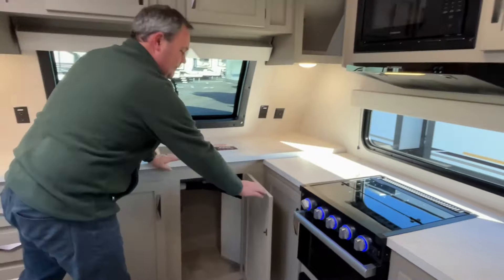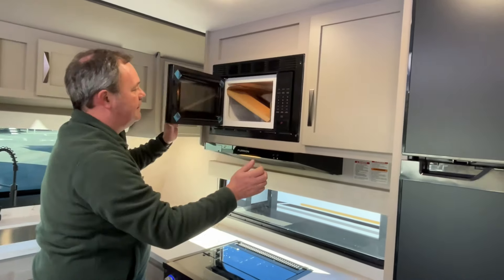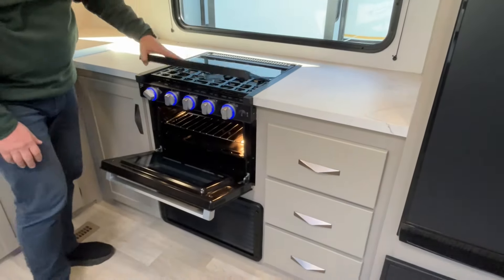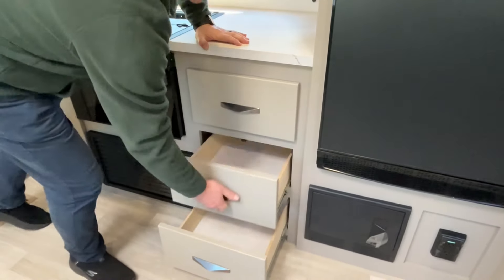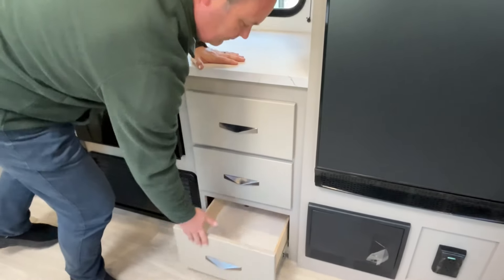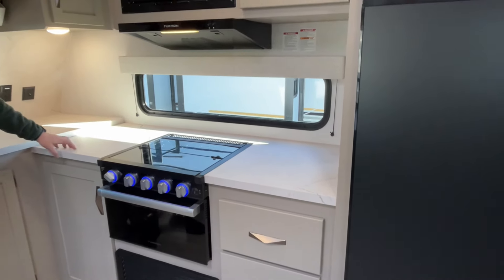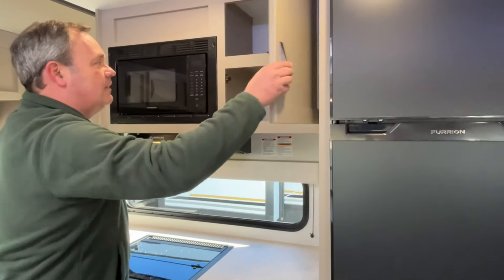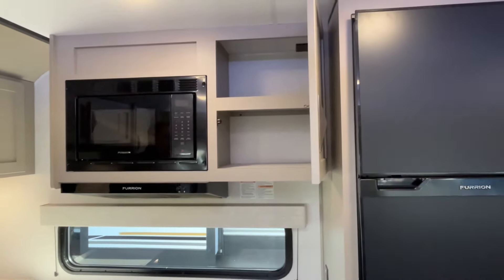Backing on up into the kitchen: your microwave is going to be above, and you have a three-burner cooktop with an oven. There are more drawers here as well. These do not have solid-surface countertops, but they are nice sealed-edge countertops — we actually really like them.